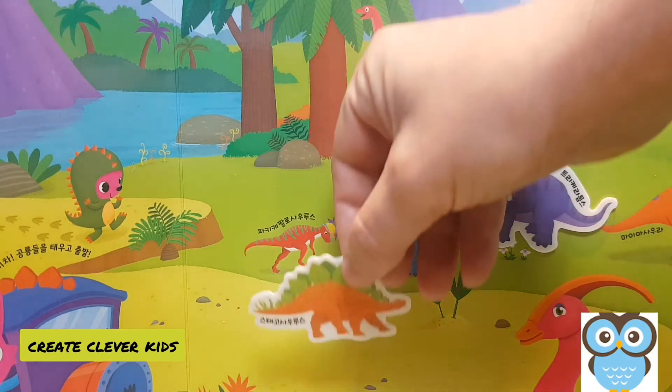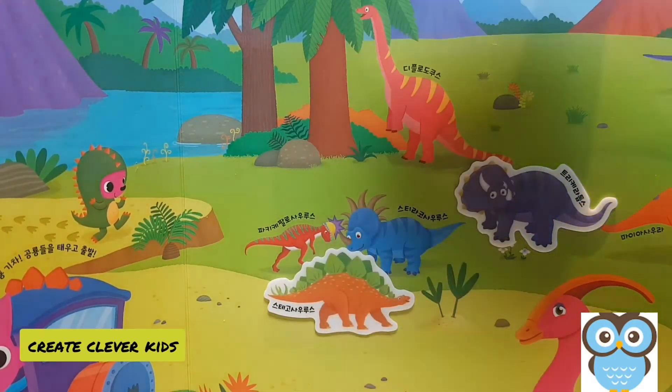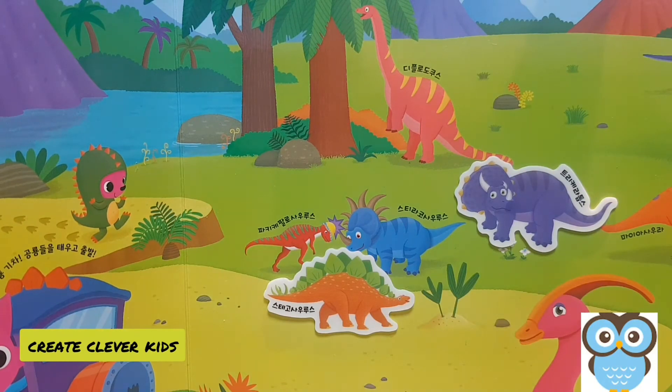Our next dinosaur is a stegosaurus. The stegosaurus is also an armored dinosaur, but it lived at an earlier time than the triceratops — it lived during the Jurassic period. Both of these dinosaurs are plant eaters. Do you remember what the word was for a plant-eater? Herbivore!